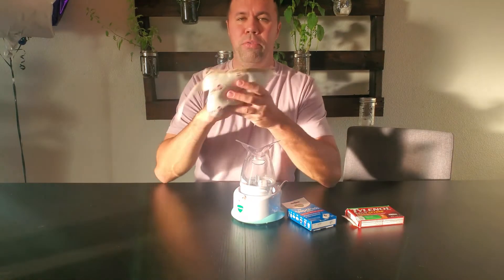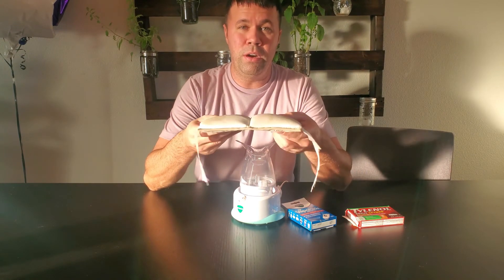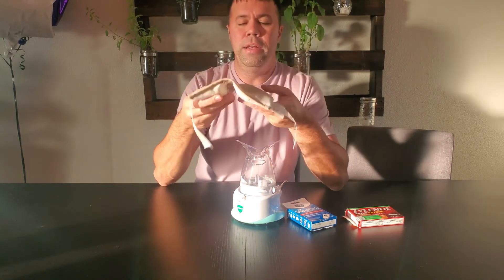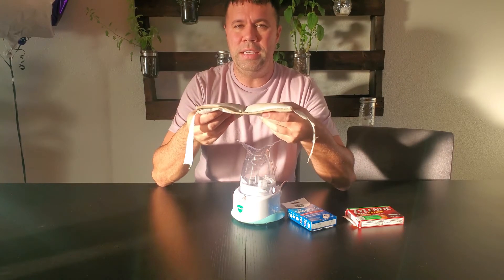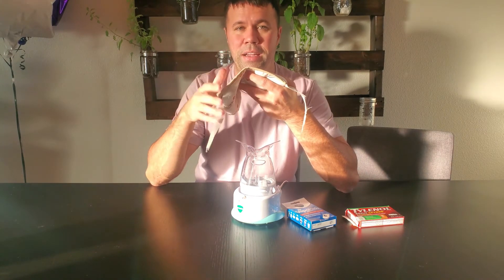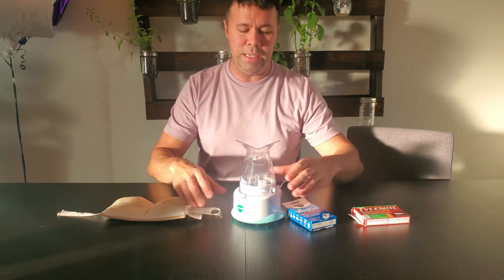Once I'm done with that, I'll throw the eye mask in the microwave for about two minutes, get it pretty, pretty darn hot, and then I'll just lay on the couch and place it over my eyes. This thing is kind of heavy because it's got these beads in it, so the combination of the heat and the weight is just heaven — I can just feel the sinus headache stopping. While I'm doing these last two things, the medication kicks in.